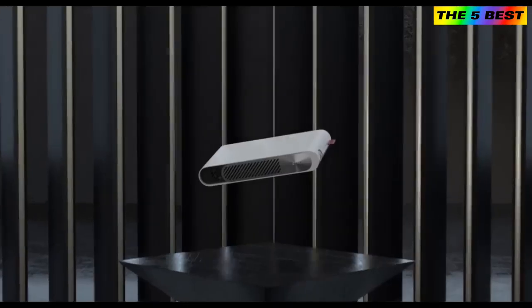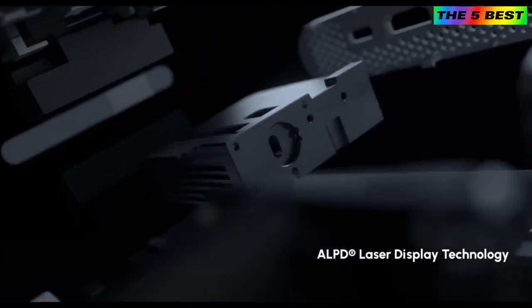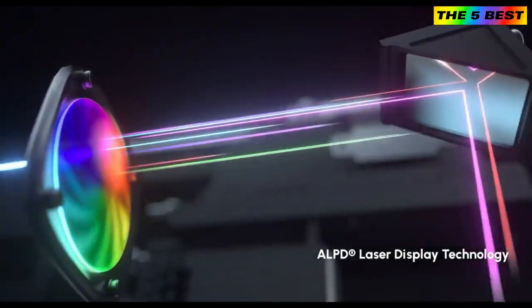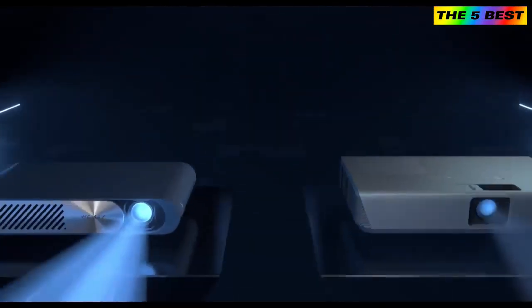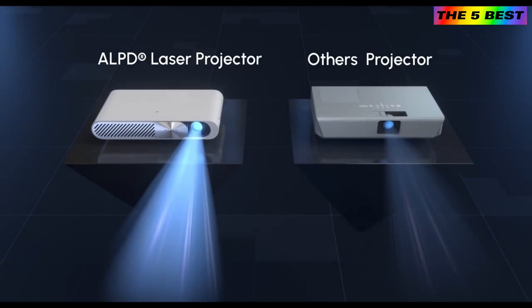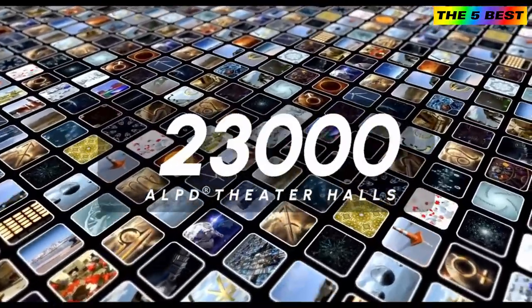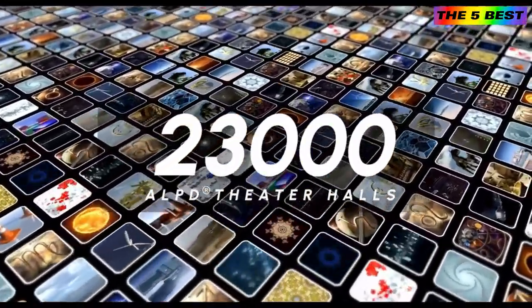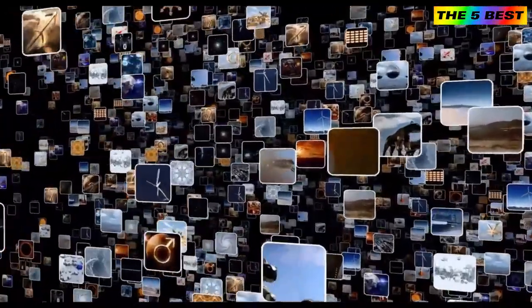Introducing WiMAX Go, the thinnest laser projector in the world, with ALPD laser source and TI DLP technology. WiMAX Go is the brightest projector for its size and the thinnest for its ANSI lumens. More than 23,000 laser theater halls around the world apply the ALPD technology to deliver the best visual experience.